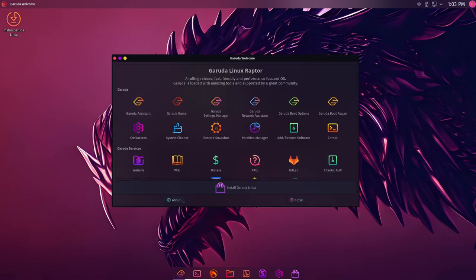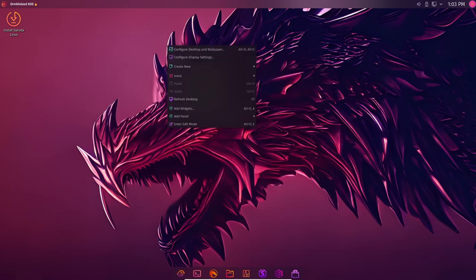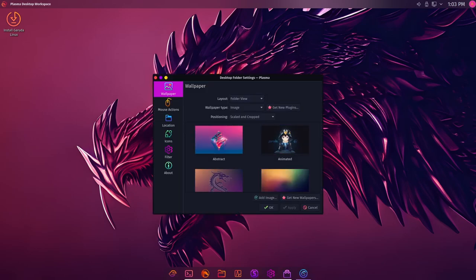Garuda Linux Raptor also comes with several new accessibility features, including support for screen readers and magnifiers. The distribution includes the latest version of the Garuda Linux Raptor, which provides users with an easy-to-use interface for navigating their system.